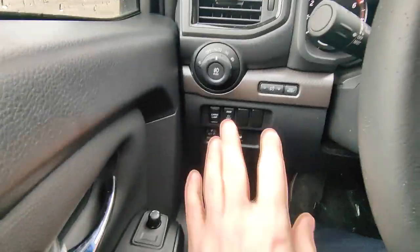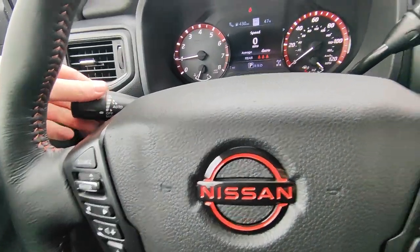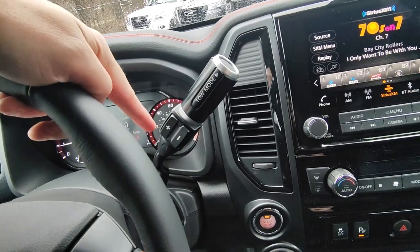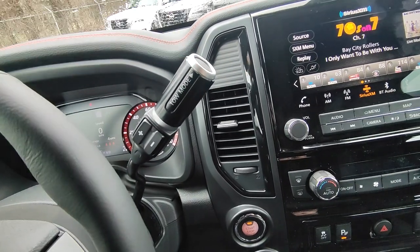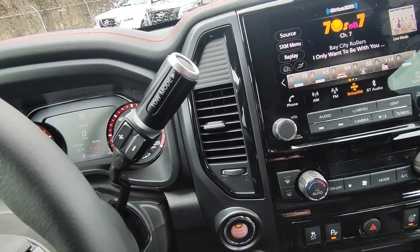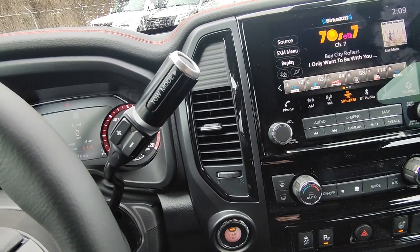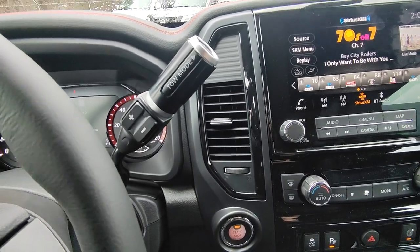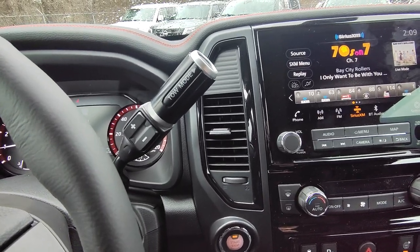Now hopping back in — you do have windshield washers on the side, the shift knob where you can put it down into whatever gear you need, and a plus and minus mode to manually shift if you'd like. You also have a tow mode — this is going to reduce shift points while towing, so if you're going up a big hill and the transmission wants to upshift and bog down, this keeps you in a more torquey gear which makes towing easier.